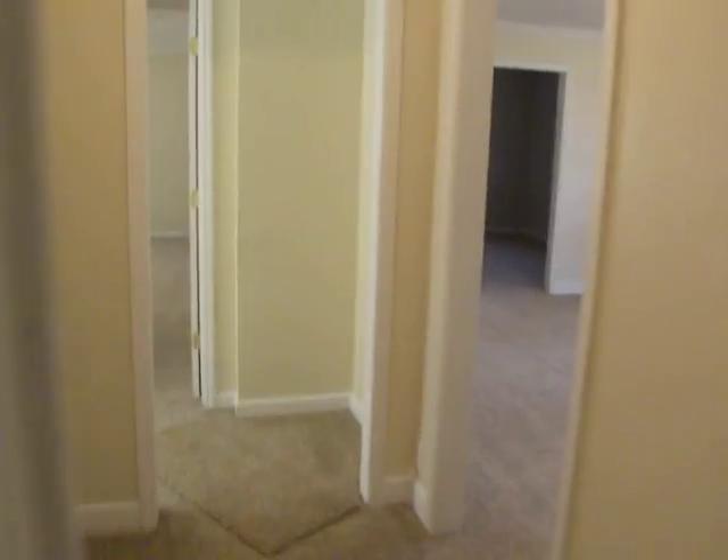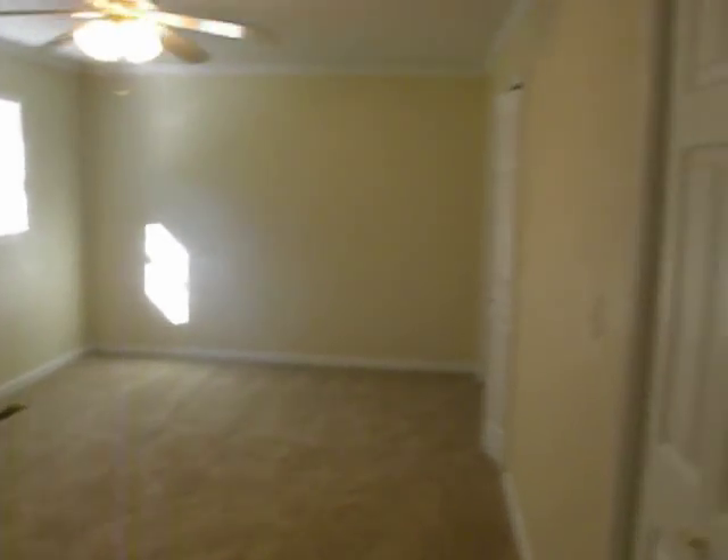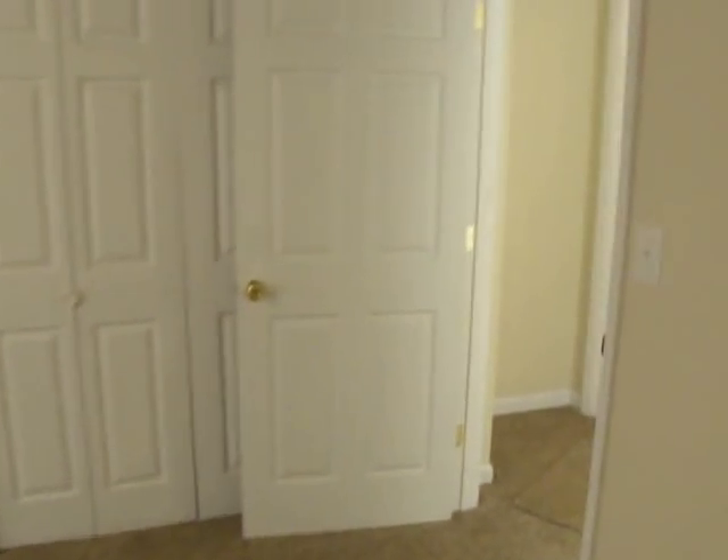Back to the right is an absolutely gigantic master bedroom. It's really long but fairly wide too — you can see it's just got plenty of room in it. His and her closets, both six-foot reach-ins.